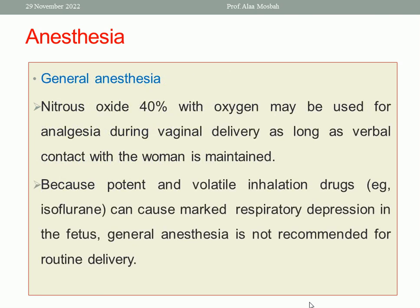Regarding general anesthesia: potent volatile inhalation drugs like isoflurane can cause marked respiratory depression in the fetus, so general anesthesia is not recommended for routine delivery. Nitrous oxide 40% with oxygen may be used for analgesia during vaginal delivery as long as verbal contact with the woman is maintained.